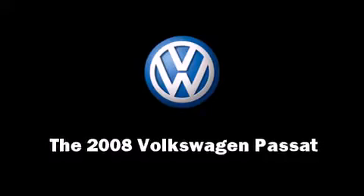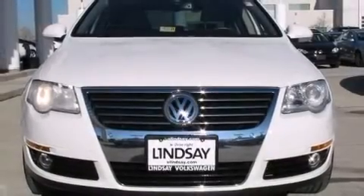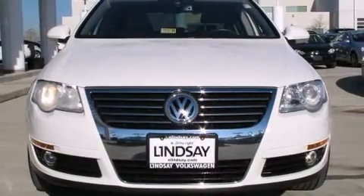Come test drive this 2008 Volkswagen Passat. This four-door, five-passenger sedan still has fewer than 40,000 miles.